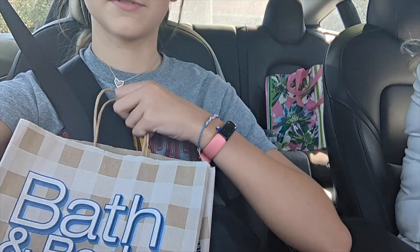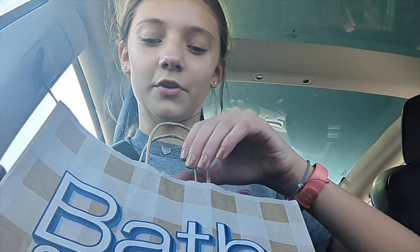Hey guys, so we just went to the mall and got something from Bath & Body Works, but I'll show you guys later. We're going to go to Trader Joe's and Target — Trader Joe's for the treats, and Target for room decor and mall decor.